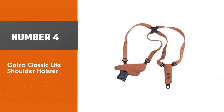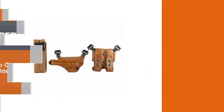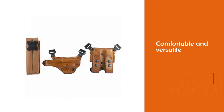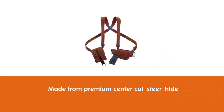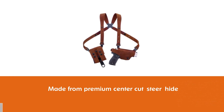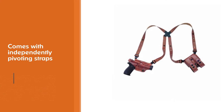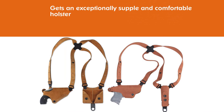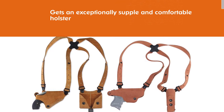Number four: Galco Classic Light Shoulder Holster. Galco made the most comfortable, versatile, and most copied shoulder holster systems in the world. The holster is made from premium center-cut steer hide with independently pivoting straps, giving you an exceptionally supple and comfortable holster right out of the box that will move with your body as you run, work out, or sit. Made for semi-automatic pistols and double action revolvers, the Classic Light is available in right or left hand draw in natural color premium center-cut steer hide.